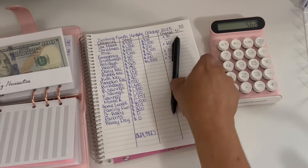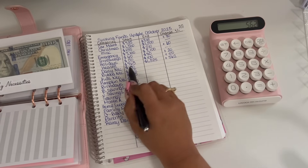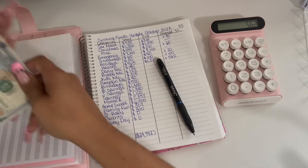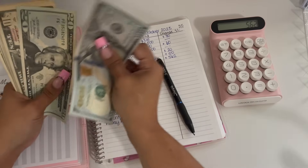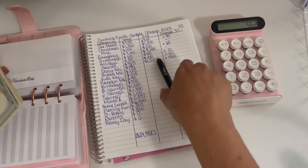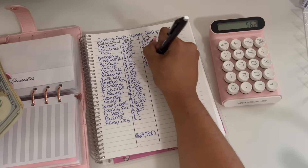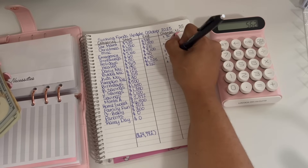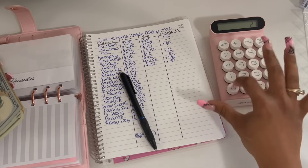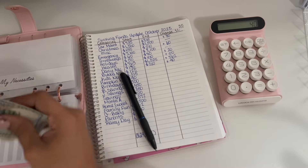Moving on to my necessities. My necessities started off the month with $170 and we are ending the month with $210. So that is a positive $40 change. Let me just make sure — $210 take away $170 — yes, $40 change.